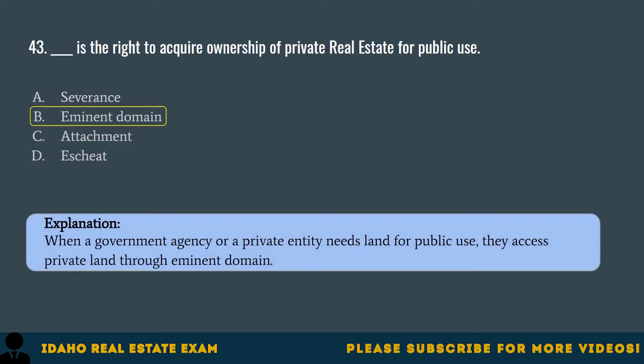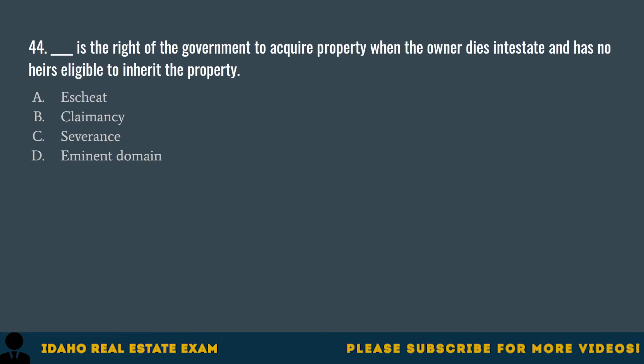Question 44. Blank is the right of the government to acquire property when the owner dies intestate and has no heirs eligible to inherit the property. A. Escheat. B. Claimancy. C. Severance. D. Eminent domain. The correct answer is A, Escheat. When a property owner dies without a will or survivors, the state assumes title through escheat.